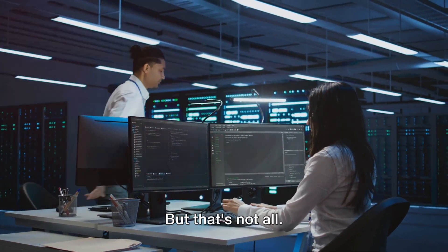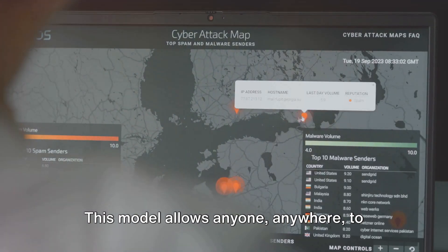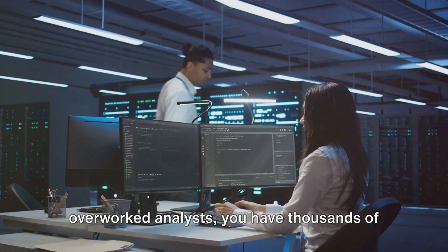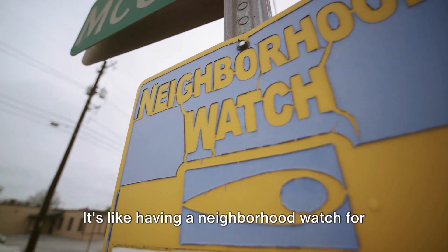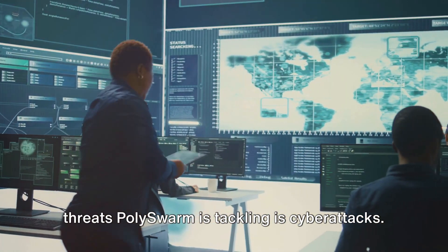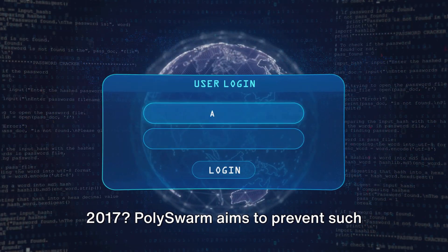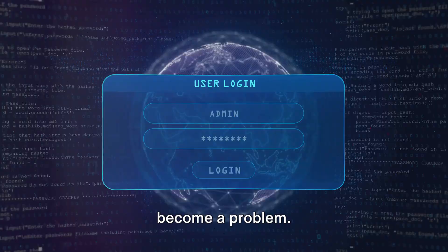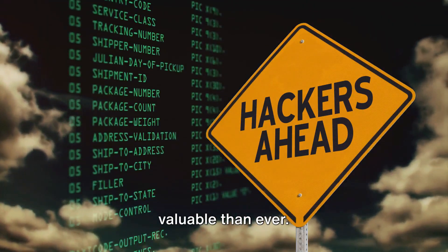Polyswarm goes a step further with its crowdsourcing model. This model allows anyone, anywhere, to contribute to the network's security — meaning that instead of a few overworked analysts, you have thousands of eyes looking out for potential threats. It's like having a neighborhood watch for the internet. One of the most significant threats Polyswarm is tackling is cyber attacks. Remember the WannaCry incident back in 2017? Polyswarm aims to prevent such incidents by detecting threats before they become a problem.